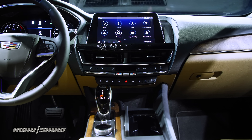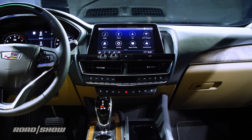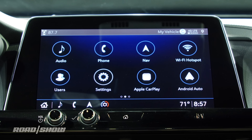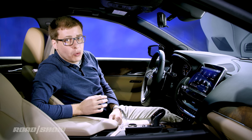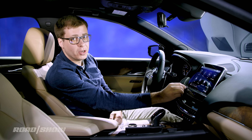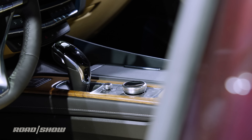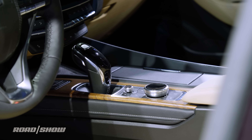At the top of the dashboard, we've got a big 10-inch touchscreen infotainment system running the familiar CUE infotainment software. In addition to touching the screen, you can also operate it using a little knob on the dashboard, or just like in the Cadillac XT4 and XT6 crossovers, using a rotary controller down on the center console.